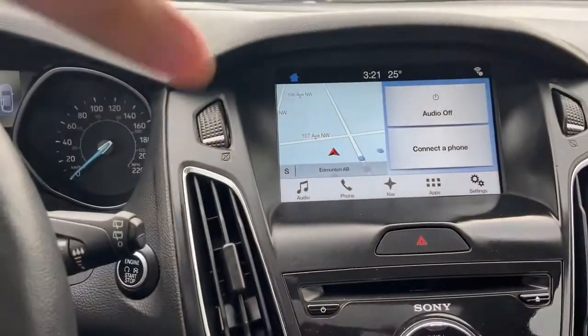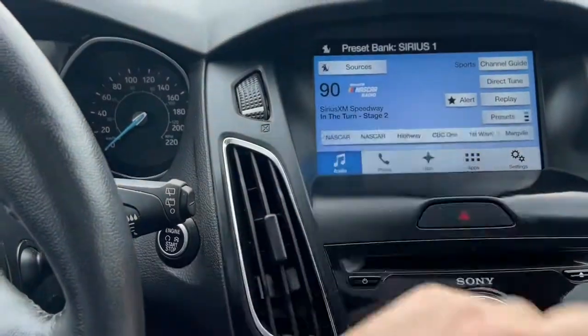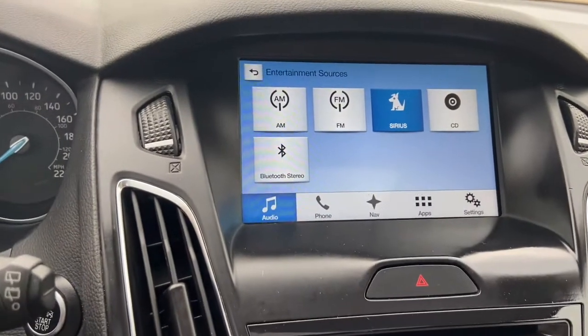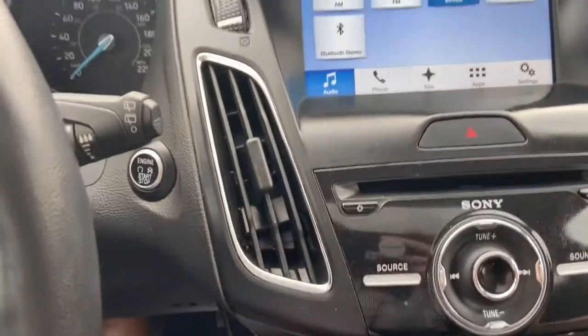Into the middle here we have our touchscreen display. Under the audio section you have access to AM/FM radio as well as satellite radio. There's also a CD player with Bluetooth and USB connectivity, paired with the premium Sony sound system.